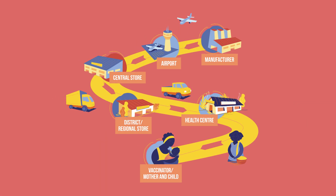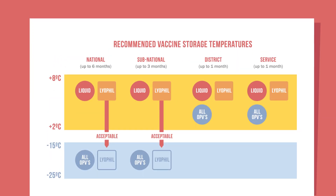In this video, you learned that the cold chain is a system of storing and transporting vaccines at recommended temperatures from the point of manufacture to the point of administration, and that this system is essential for protecting vaccines by keeping them between 2 degrees and 8 degrees Celsius.